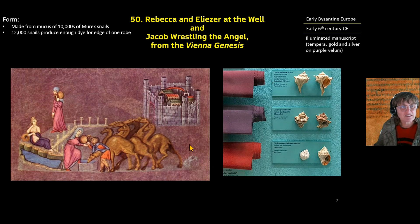Here is a better image of our piece, 'Rebecca and Eliezer at the Well.' You can see the purple, which was made from murex snails found on the eastern edge of the Mediterranean Sea. It's the mucus from those snails — you can squeeze it out or crush the snail whole. It takes about 12,000 of these snails to make just the purple edging worn by wealthy people on their togas in the Roman Empire.